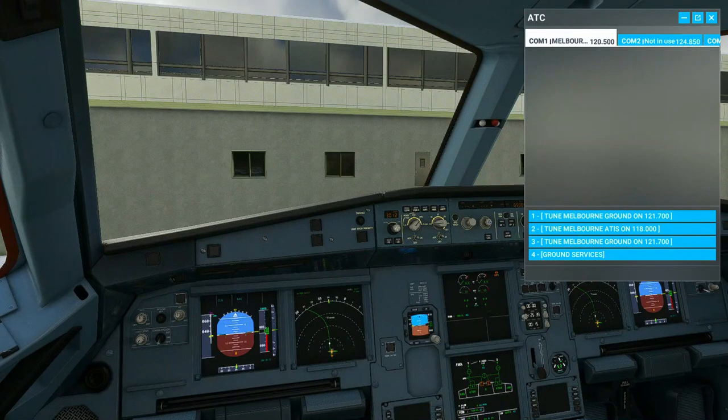Climb via SID 5,000 feet, squawk 4274. Jetstar 774 negative, squawk 4204, Nevis 7 Departure. Nevis 7 Departure, 4204, Jetstar 774.